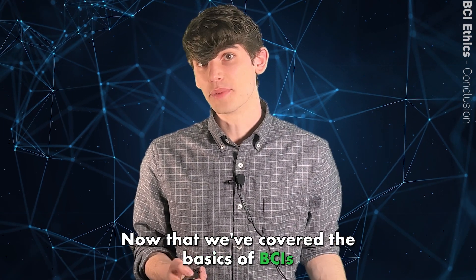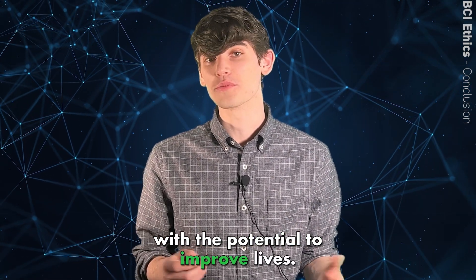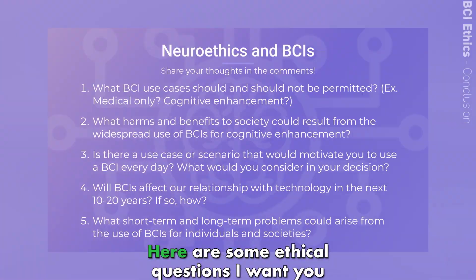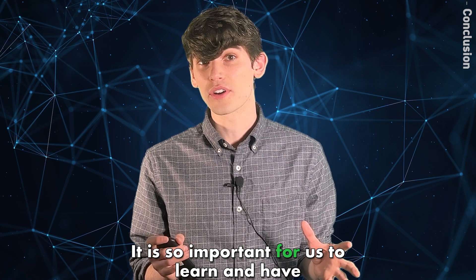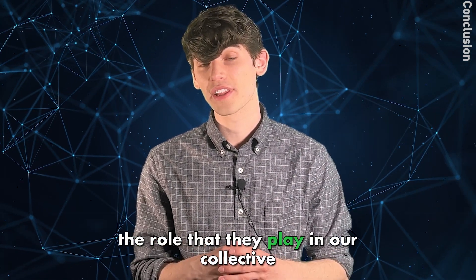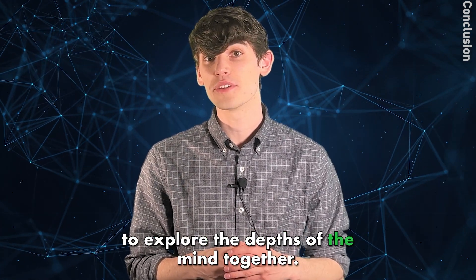Now that we've covered the basics of BCIs, let's discuss ethics. BCIs are an exciting technology with the potential to improve lives, but at the same time, there are potential dangers. I encourage you to pause the video and share your thoughts in the comments. It is so important for us to learn and have conversations about BCIs to make sure that the role they play in our collective futures benefits everyone. Thank you for watching, and may we continue to explore the depths of the MIND together.